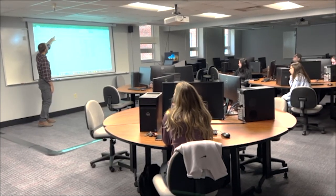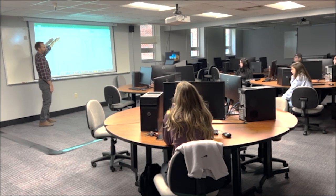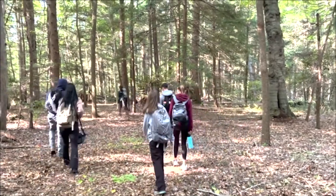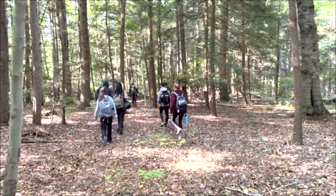Students in Dr. Solotega's biogeography course spent their fall 2022 semester gaining a wide range of skills both inside and outside the classroom, while also completing important collaborative fieldwork.